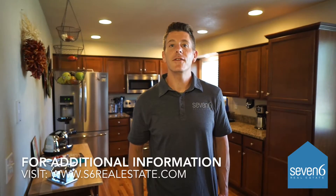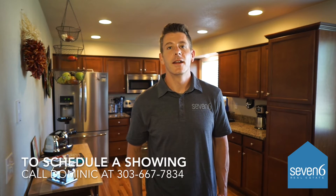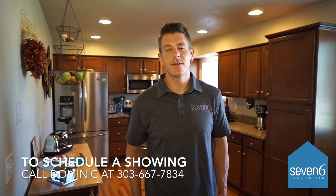So there you have it — 5289 East 114th Place in Thornton, Colorado. This home is listed for $317,000. If you'd like to set up a showing, give me a call. All my information is below. Thanks.